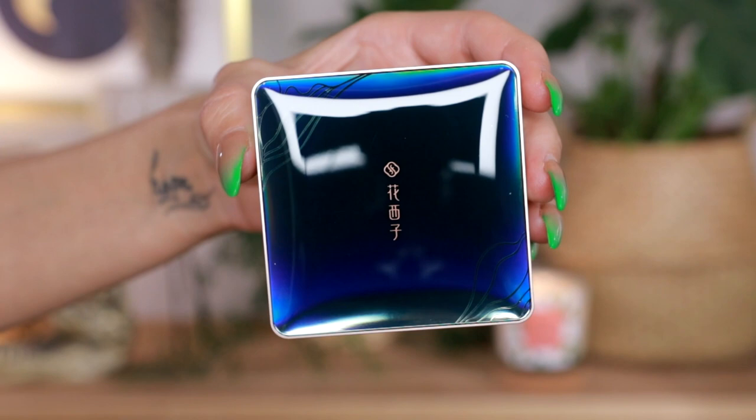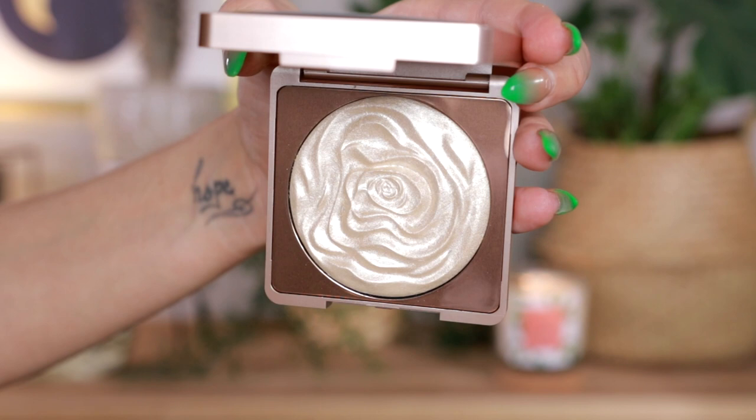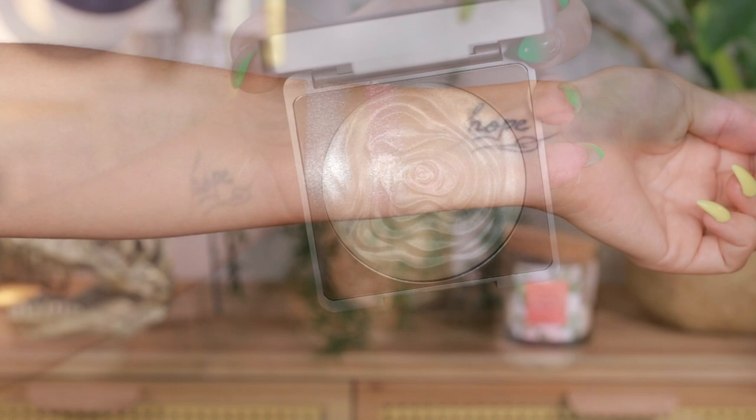I also have these highlighters with beautiful rose patterns — these are the Duo Blossom Glow Up Highlighters. The packaging and the pattern on the inside are just stunning. I've used these before and I know the formula is really beautiful — it gives a nice natural glow on the skin without looking too artificial. It's a very smooth and beautiful formula.